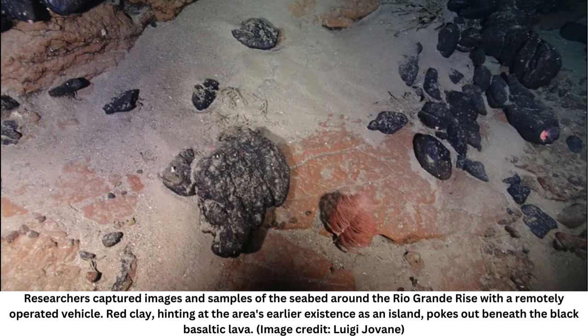But starting around 40 million years ago, the mantle plume had one last gasp of volcanism, this time isolated to the western portion of the rise. It's in this area that the researchers found the red clays, sandwiched between lavas known to be about 45 million years old. 'This is an outstanding result,' said Ligi Jovain, a marine geologist from the University of Sao Paulo and co-author of the study. 'The red clays are conclusive proof that this was once an island.'